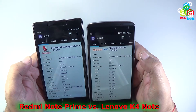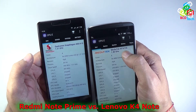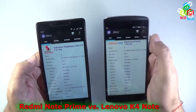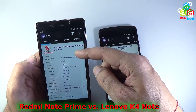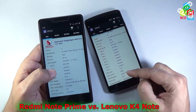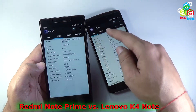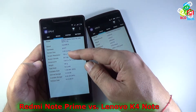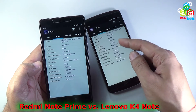Now let's look at the internals. The Lenovo Vibe K4 Note runs on a MediaTek MT6735 octa-core chipset clocked at 1.30 GHz, while the Redmi Note Prime runs on a Qualcomm Snapdragon 400/410 quad-core chipset at 1.21 GHz. The GPU on the Lenovo Vibe K4 Note is the Mali T720, while the Redmi Note Prime uses the Adreno 306 at 400 MHz. Both devices share similar internal specs except for the screen resolution — 720p on the Redmi Note Prime versus 1080p Full HD on the Lenovo Vibe K4 Note.